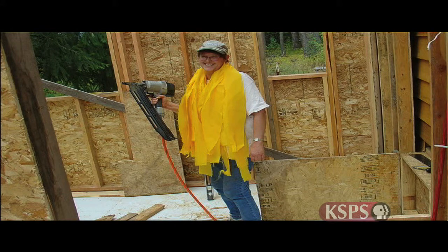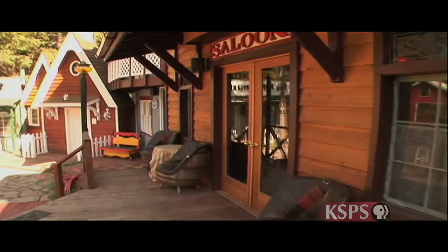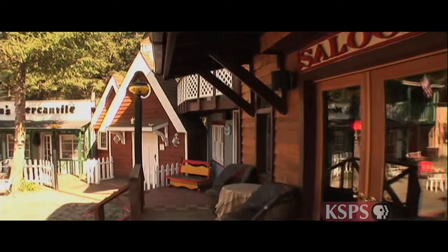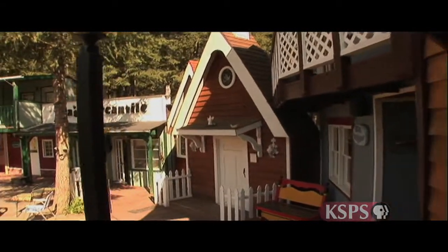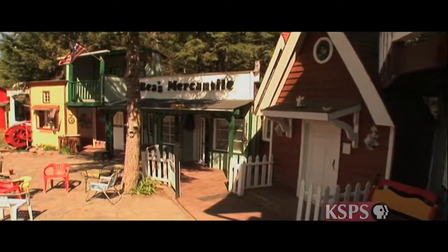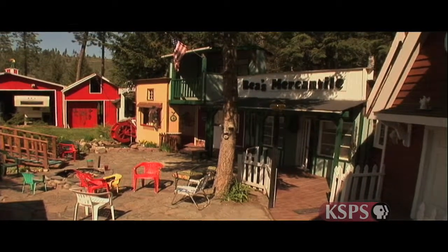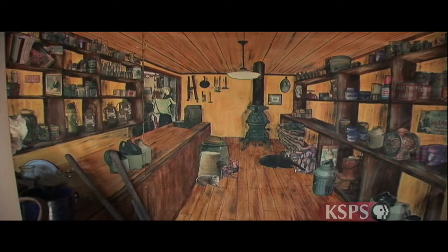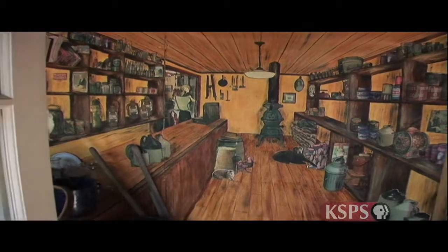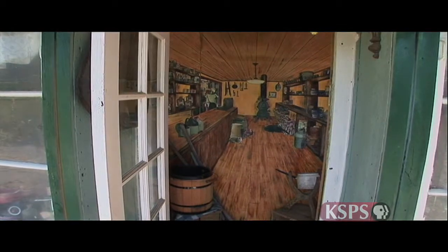Bob and Linda built their town pretty much by themselves. Their mutual creativity can be seen in both the functional aspects and in the finishing touches. For instance, some of the storefronts give the illusion of being full-size buildings, thanks to an artistic technique called trompe l'oeil, meaning trick of the eye. Inside the mercantile, I have painted a trompe l'oeil scene of the inside of an old general store — probably an 1890s general store — and if you stand back, it looks as if the room is maybe 16 by 20 when it's only 4 feet deep.